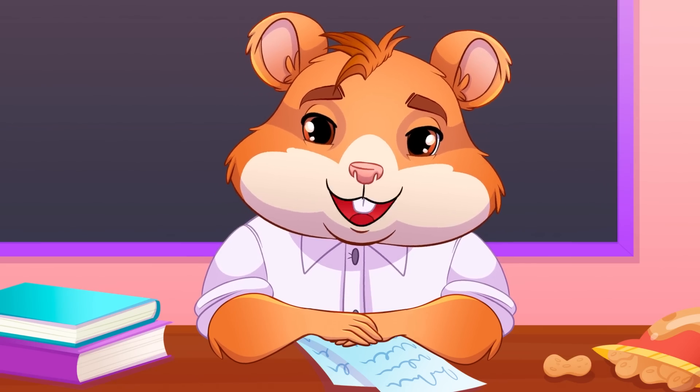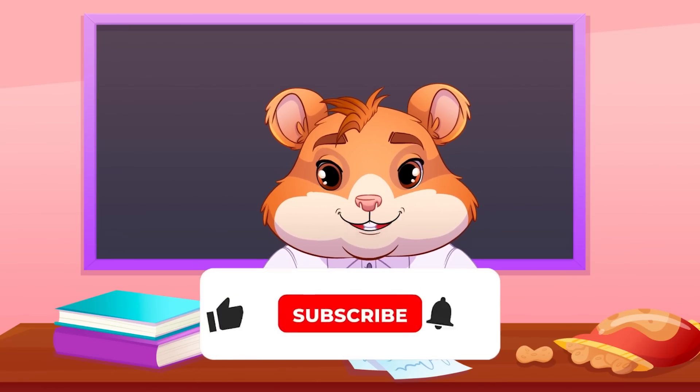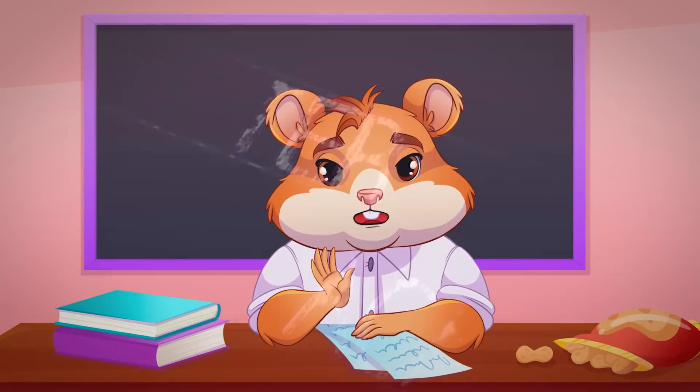Hope now you understand this topic better and will protect your crypto in the best way you can. Thanks for watching — subscribe to our YouTube channel, and remember: hamsters are power, one for all and all for one. See you tomorrow!